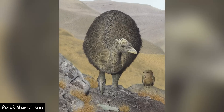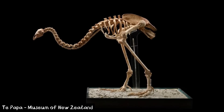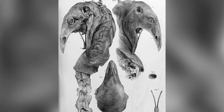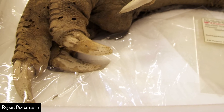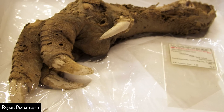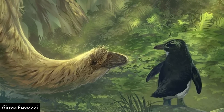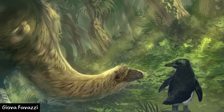Despite this extinction, we know a surprising amount about how this bird looked, not only because it has some of the best preserved fossil material ever, but perhaps because it preserved a little too well. Multiple specimens of this bird have been found with soft tissues such as muscles, ligaments, feathers and skin still attached to the body, which is truly remarkable. But how and why does this particular bird have so many well preserved specimens? Well, let's find out.